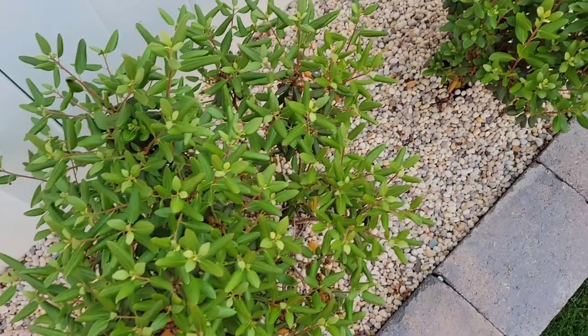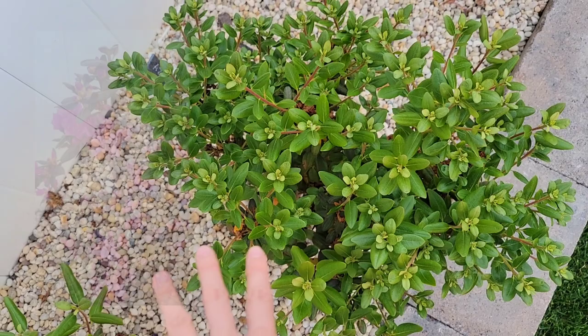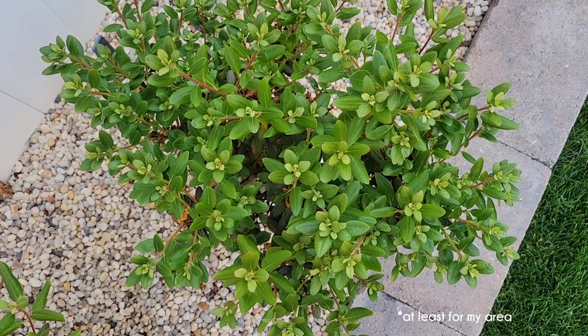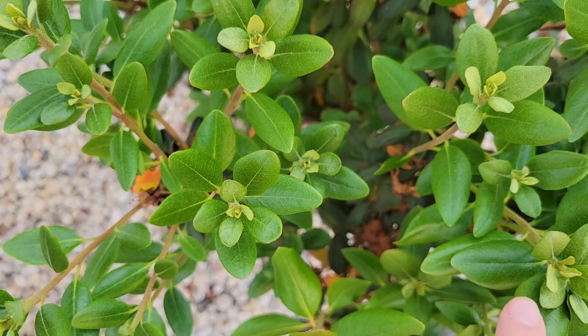Next to that I have an azalea, also not in bloom anymore. If I have any photos of them when they were in bloom I will include it, because they are really pretty. It is past their blooming season now. You can see some of the darker older foliage down there, and this is all new growth.